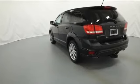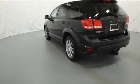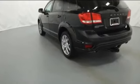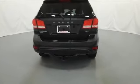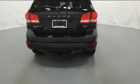Heated side-view mirrors, leather seats, tinted windows, rear air conditioning, power driver's seat, pass-through rear seat, and brake assist. We'll help you find exactly what you're looking for.